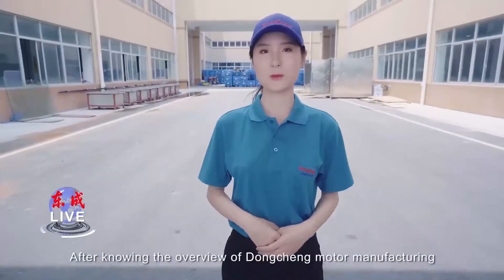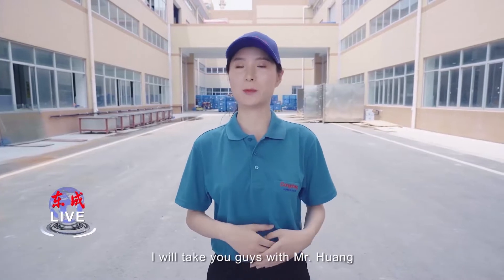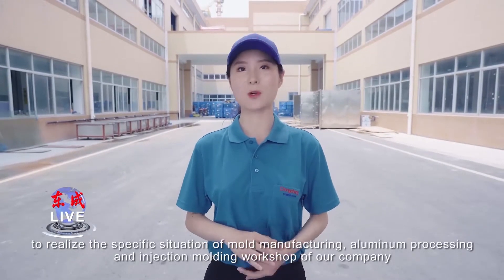After knowing the overview of Dongcheng Model Manufacturing, I will take you with Mr. Huang to know the specific situation of model manufacturing, aluminum processing and injection molding workshop of our company.